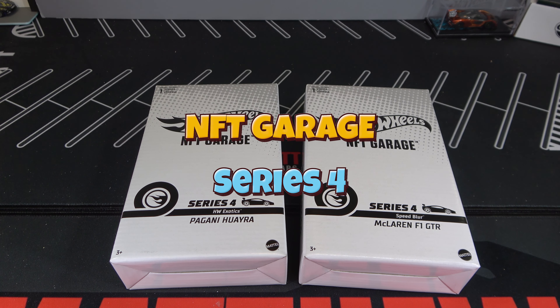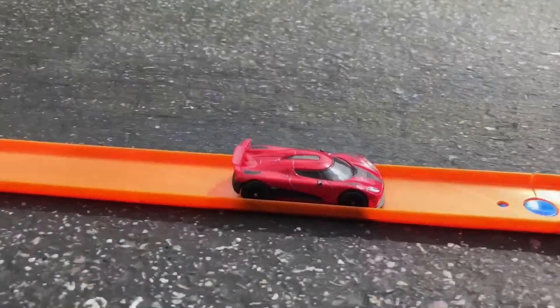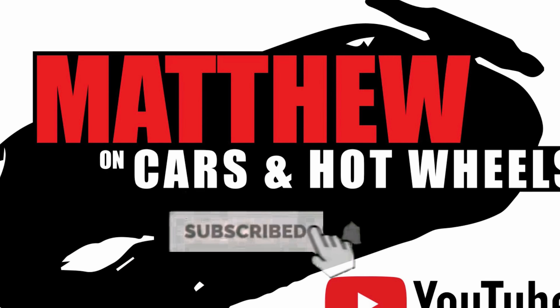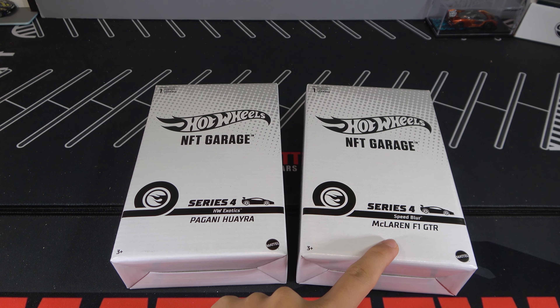Hey, it's Matty and let's take a look at the Hot Wheels Series 4 NFT Garage cars. The two cars I picked out are the Pagani Huayra and a McLaren F1 GTR.